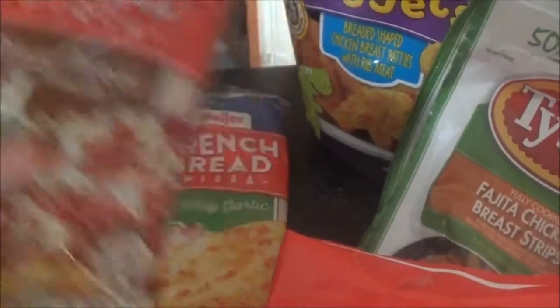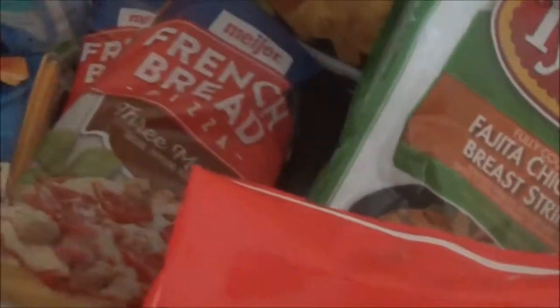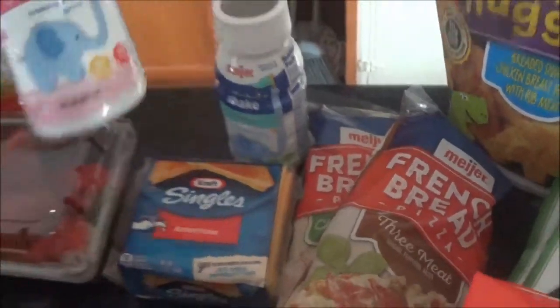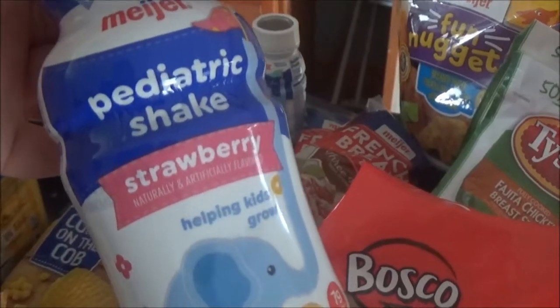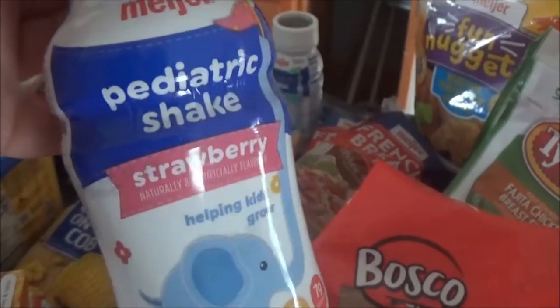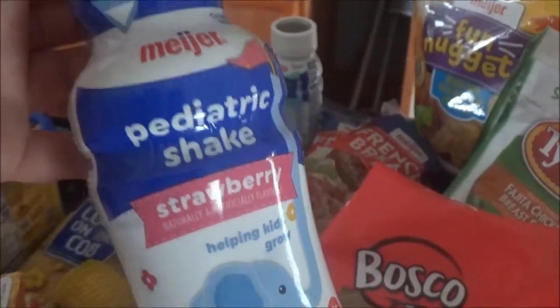I got two of the green meat and two of the creamy butter. I got a bunch of these little shakes for when Keegan doesn't want to eat lunch — sometimes he's kind of picky. So I got a pack of six of the strawberry and a pack of six of the vanilla.